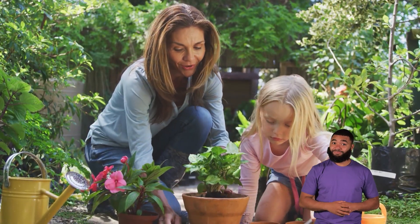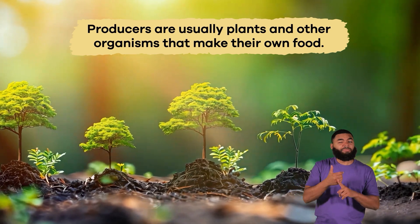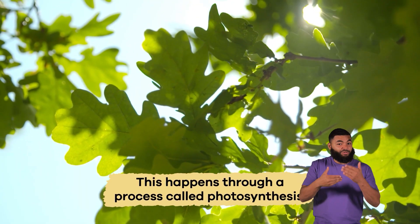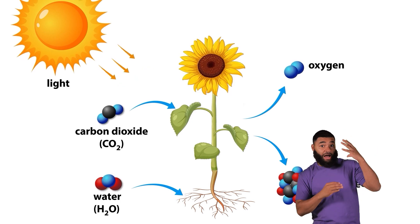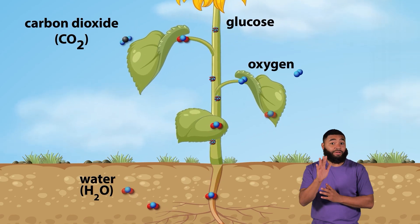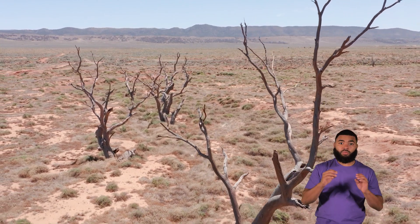Let's start at the bottom of the food chain with producers. Producers are usually plants and other organisms that make their own food. This happens through a process called photosynthesis. During photosynthesis, plants use sunlight, water, and carbon dioxide to make energy-rich food. They store this energy in their leaves, stems, and roots, which then becomes food for other animals. Without producers, there would be no energy available for the rest of the food chain.